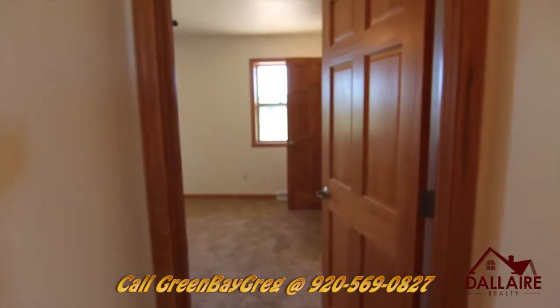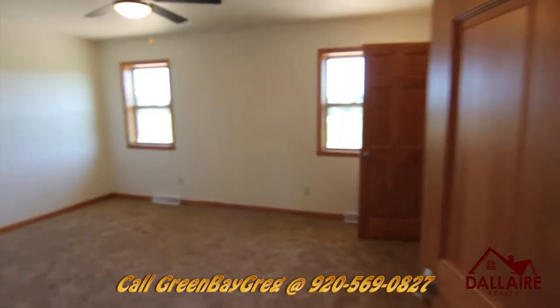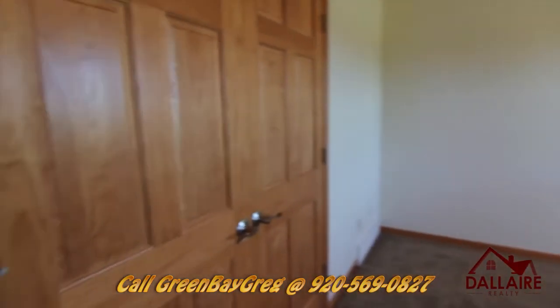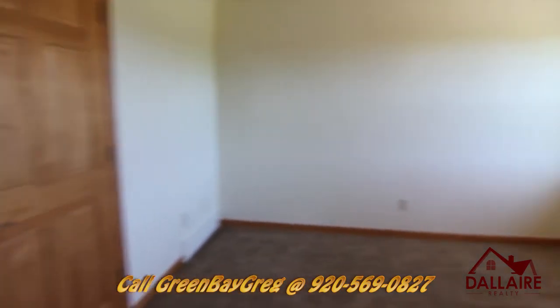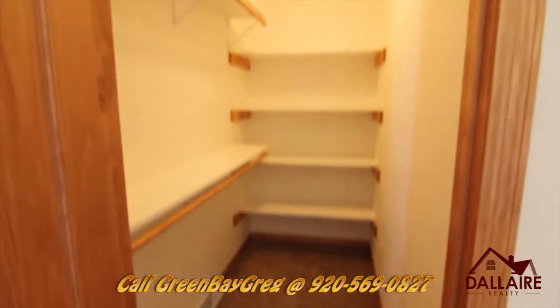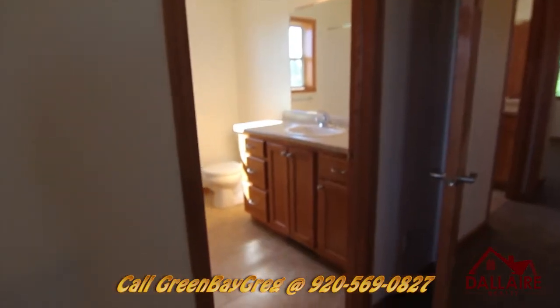Basically what it is, is a government loan — if you want to purchase in a rural area and you meet certain income limitations, you have the possibility of purchasing this for zero down. We're in the master suite now. The nice thing about this is you've got two closets: a full walk-in, plus the other closet. Real nice bathroom in your master suite as well.